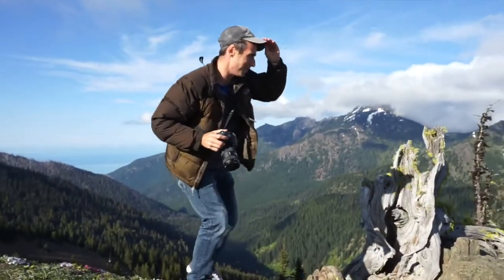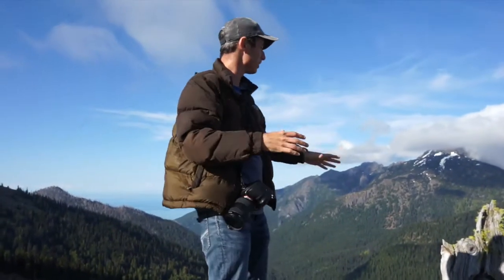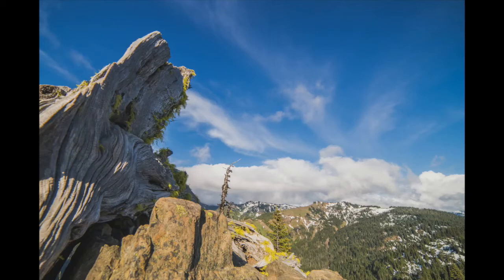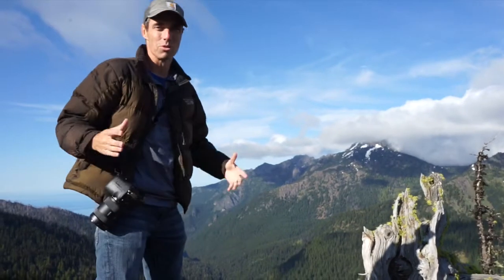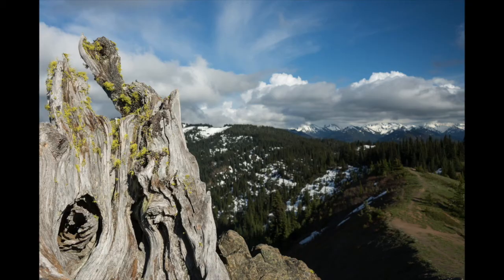So we just climbed a little bit of a hill. We're on a trail called Hurricane Hill. We found this really interesting tree trunk overlooking the awesome scenery. So we're going to take a few different shots at different angles and try to explore this because it looks really cool.